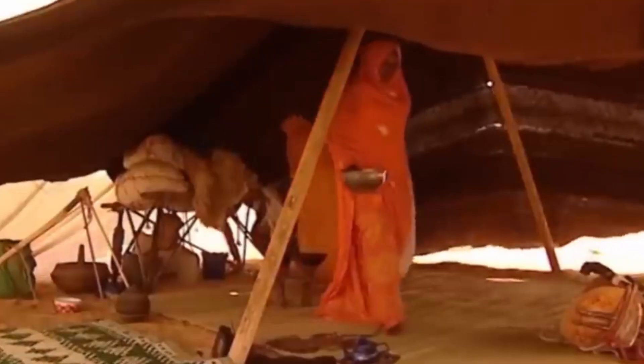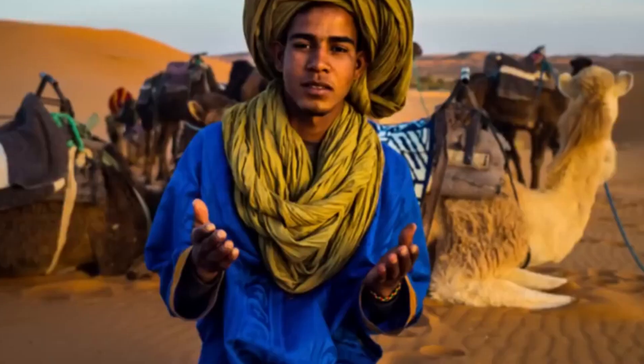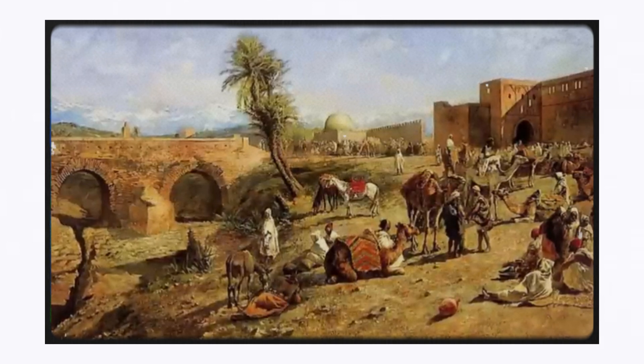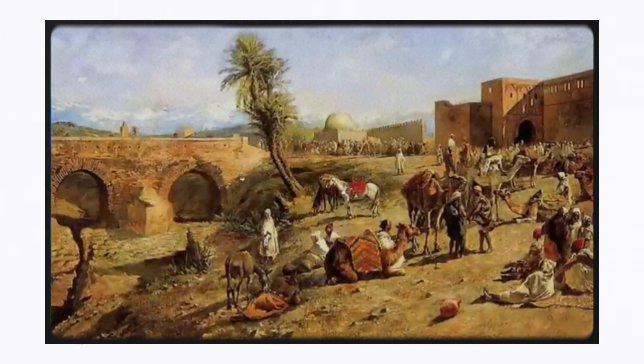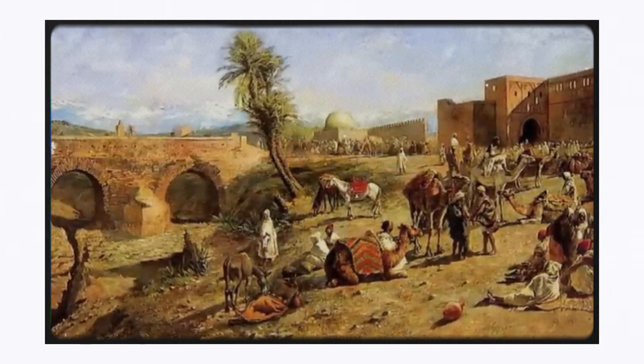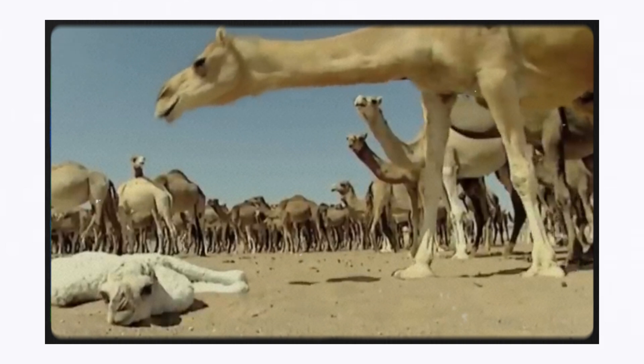Despite the harsh conditions, about 2 million people also live in the Sahara besides the animals. These people belong mainly to the tribes of Berbers and Tuaregs. In medieval times, trade caravans traveled through the desert, the largest of which, according to Arab historians, consisted of almost 12,000 camels.